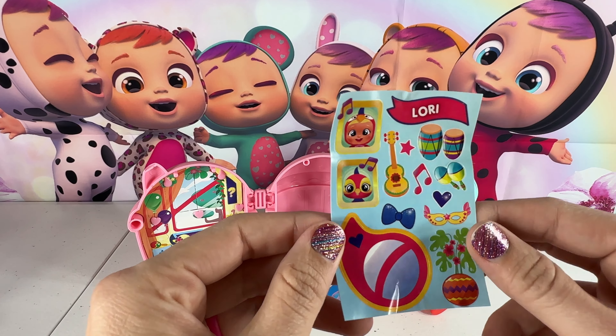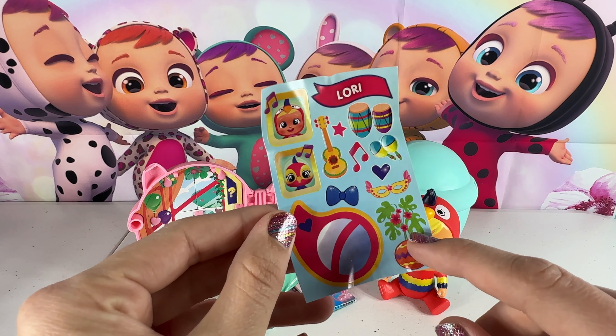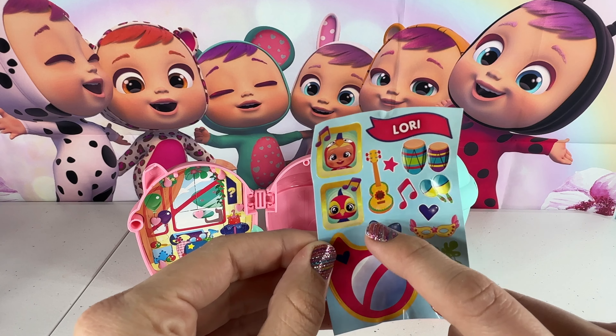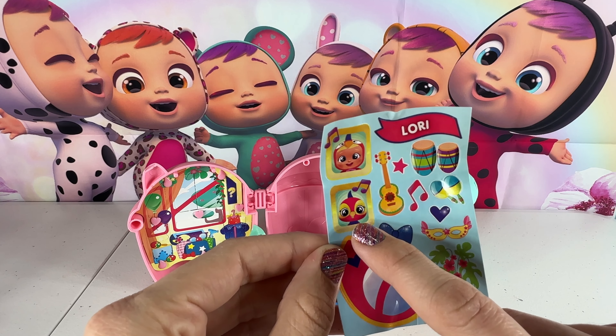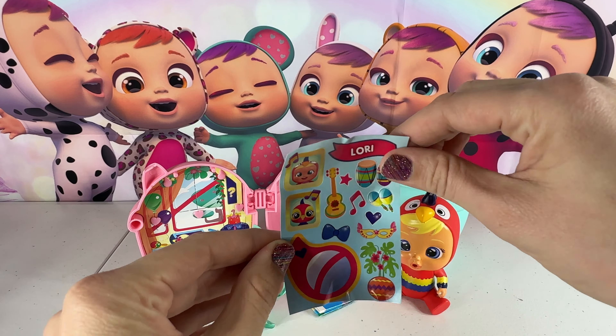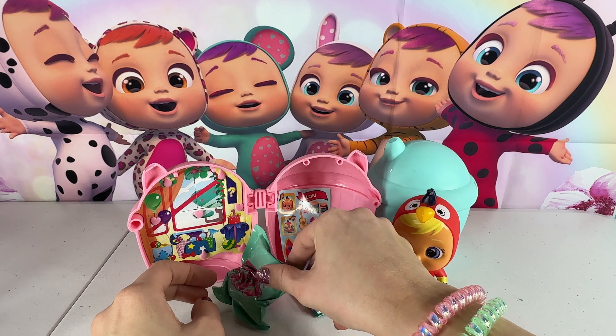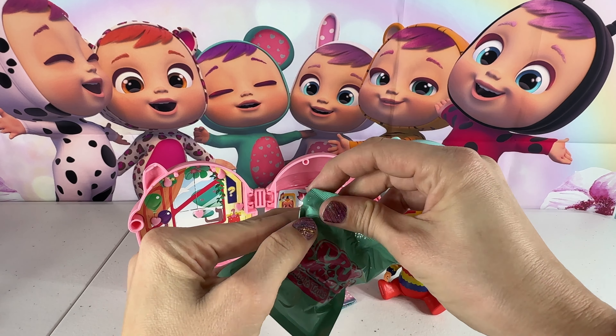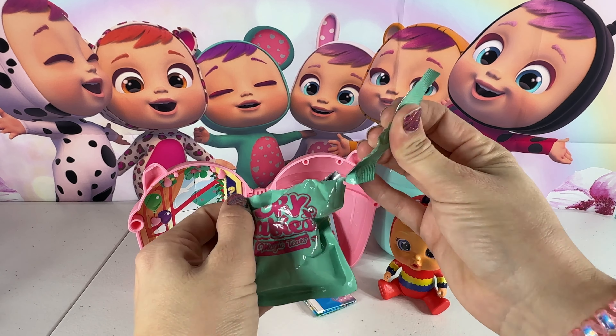The sticker sheet has her name on top, and it has her little plant, a window, a bow, a little mask, some shakers, some drums, a guitar, and then there is her little birdie pet. It says Lori right up here. Over here we have a surprise, so we will open this up and see what we get for Lori.